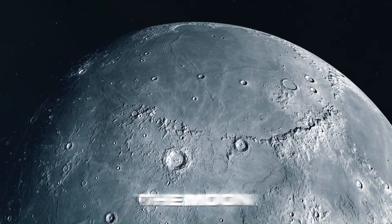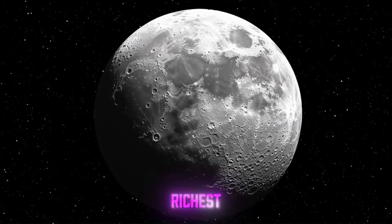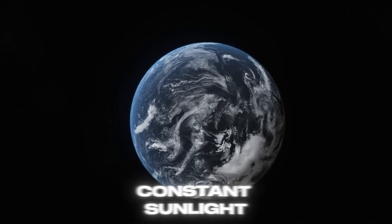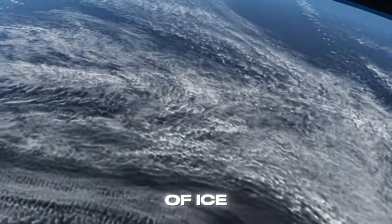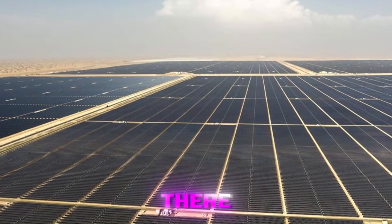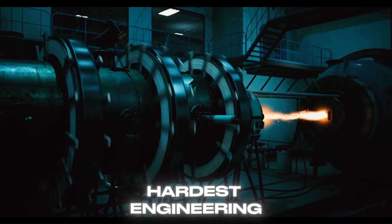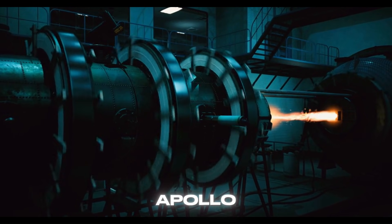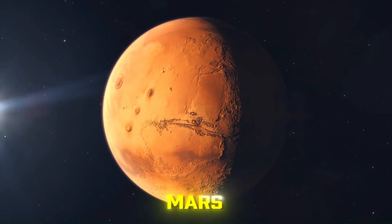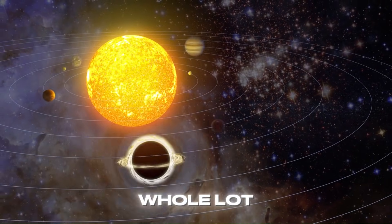So here is the conclusion: the Moon isn't just a romantic silver orb anymore. It's the closest, richest off-world resource depot we have. The south pole, with its peaks of near-constant sunlight and nearby craters full of ice, is the Abu Dhabi of the inner solar system. Getting there, surviving there, and turning lunar dirt into water, air, and rocket fuel is the hardest engineering challenge we've tackled since Apollo. But if we crack it, we don't just go back to the Moon — we stay. And from there, Mars, the asteroids, and the rest of the solar system suddenly look a whole lot closer.